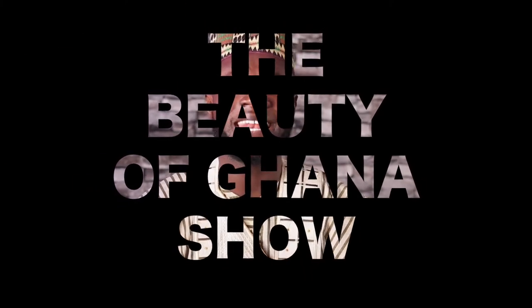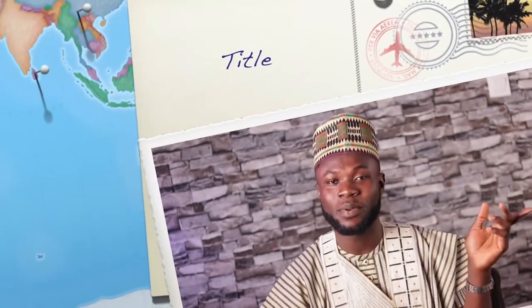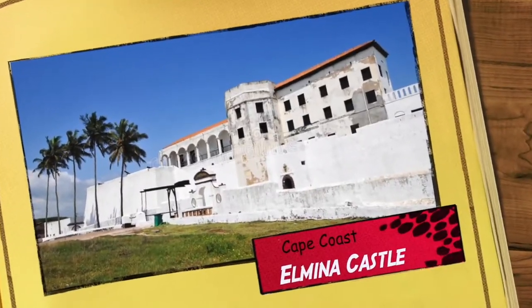From the shores of the Gar territory, the lighthouse stands proud at the James Fort. Through to the Cape, the Elmina Castle stands gracefully, rich in history and dancing with culture.